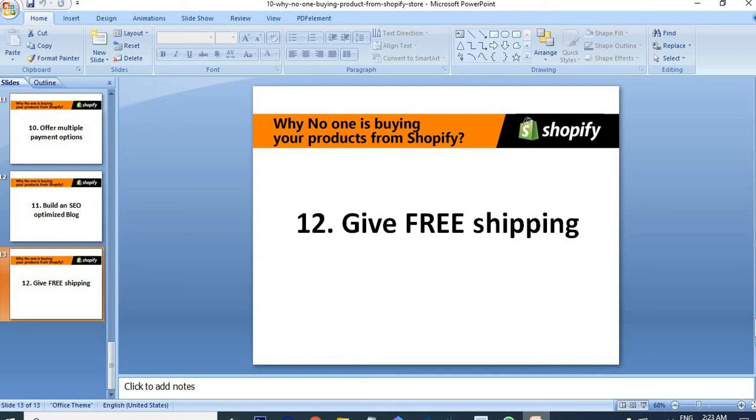The next point: give free shipping. People like to get products without any extra cost. If we keep our pricing including the shipping cost, there's a high chance of making more sales. We can include the shipping cost within the product cost — we just add the shipping cost into our product price — and then we can offer free shipping to customers.